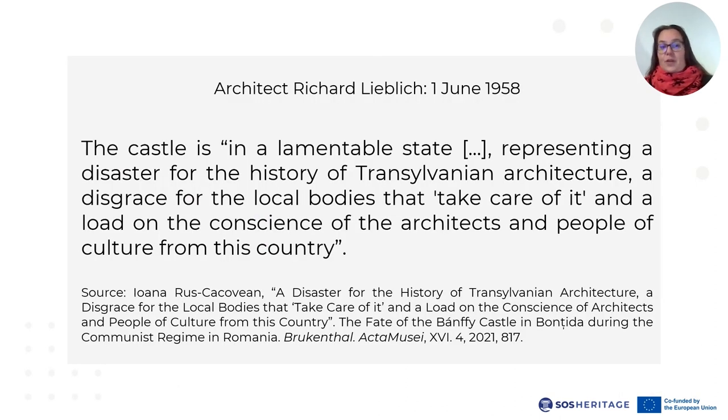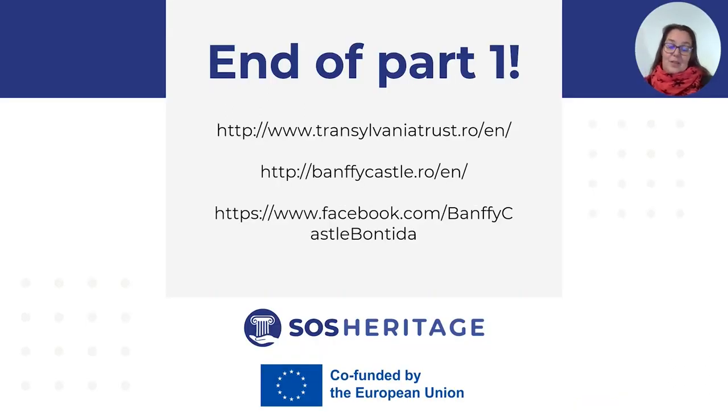To sum up the generalized crisis by the end of the 1950s, I would quote architect Richard Lieblich, who in 1958 found the castle, quote, in a lamentable state, representing a disaster for the history of Transylvanian architecture, a disgrace for the local bodies that take care of it, and a load on the conscience of the architects and people of culture from this community, end of quote. Watch the second video for the end of this story.